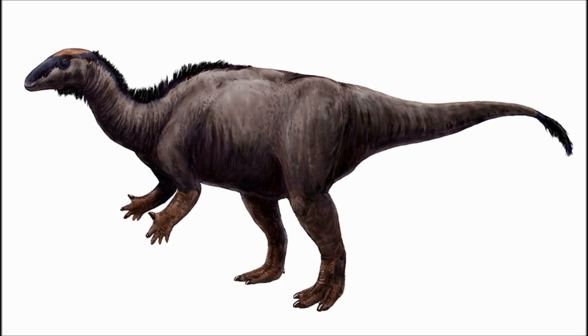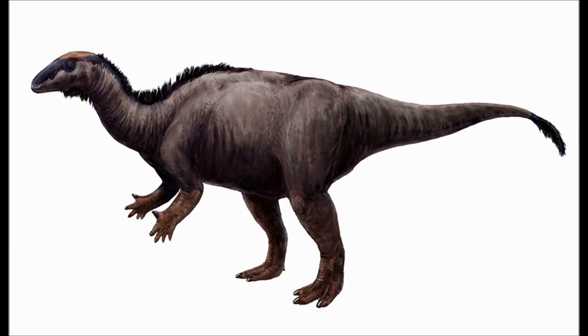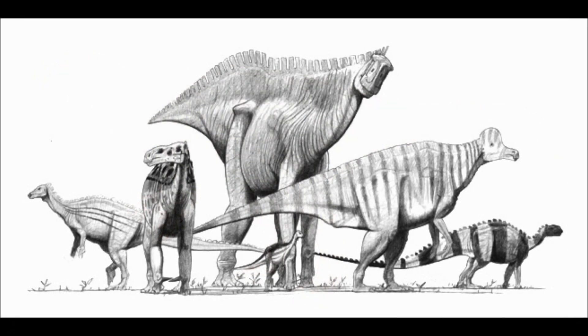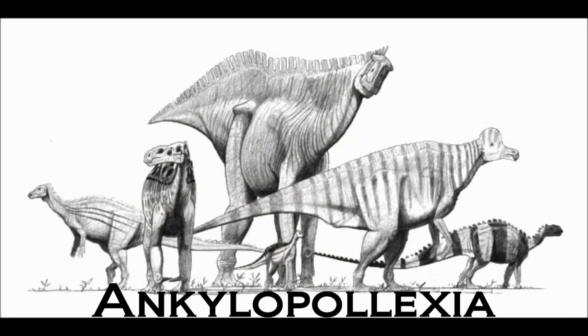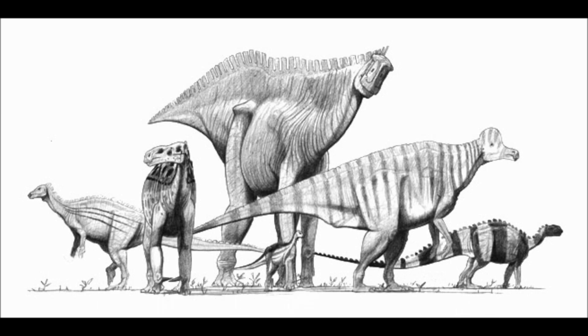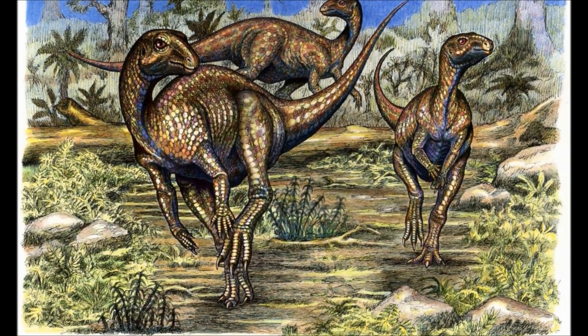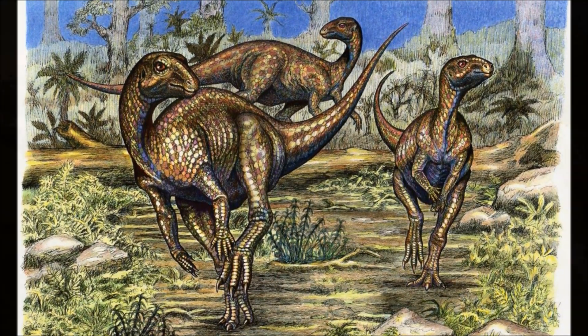As enough fossils have been found that we have 100% of the skeleton. Camptosaurus belongs to the Ornithischian order and is a basal member of the Ankylopolexia group, meaning that it is closely related to the ancestors of the Hadrosaurs and the Iguanodontids — which shouldn't be a surprise, as Camptosaurus looks very similar to Iguanodon — while also being relatively closely related to Dryosaurus, which lived in the same area at a similar time.